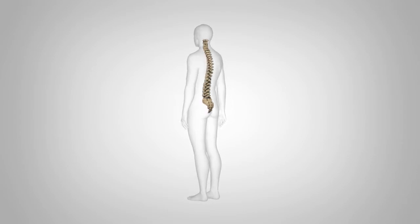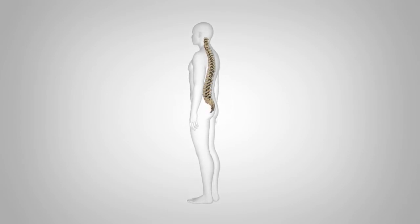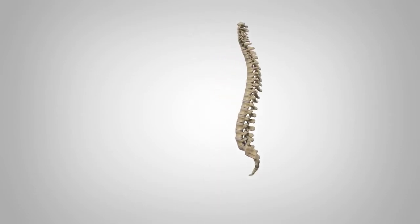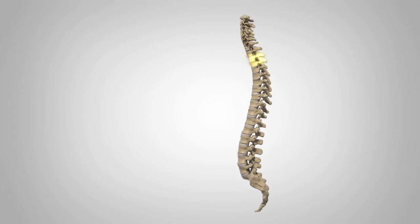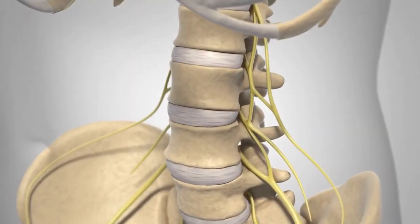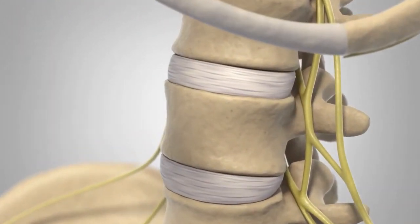A herniated disc is one of the most common spinal diseases that can lead to mild to severe pain in your neck or back. There are 24 vertebrae in the spine. These vertebrae are connected by several joints, which allow you to bend, twist, carry loads, and absorb shock.